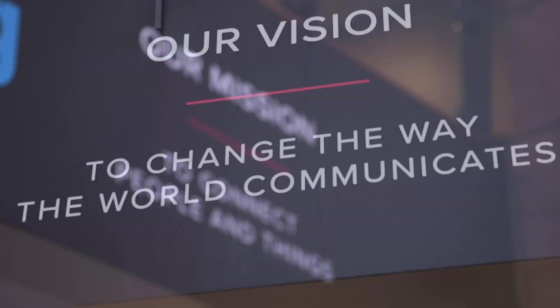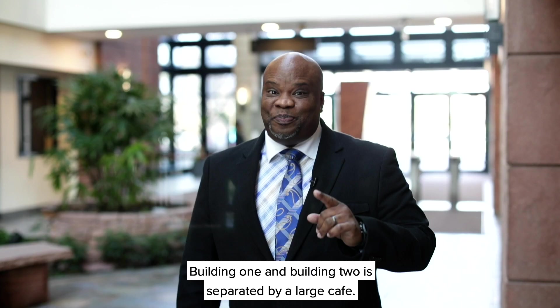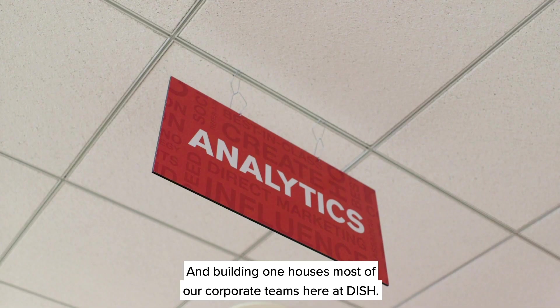Welcome to DISH — let me take you on a quick tour. Building One and Building Two are separated by a large cafe and a large patio outside. Building One houses most of our corporate teams here at DISH.